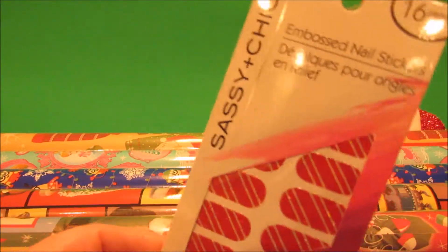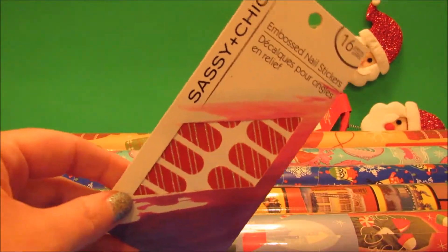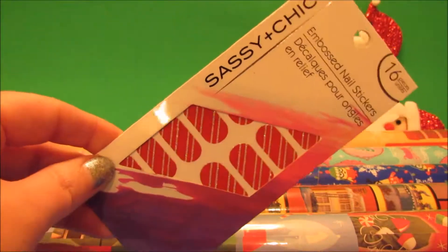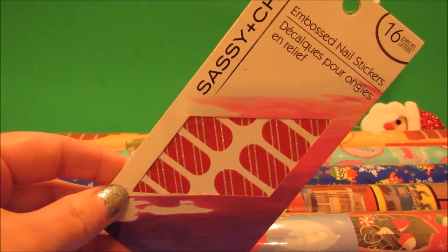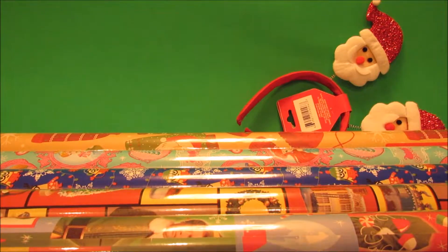I picked up some nail stickers — this is my first time trying nail stickers. These are a really cute red with a little holographic silver stripes, and the color's not coming off quite right on camera. I'm not any good at doing stripes on my nails so I thought I would give those a try.